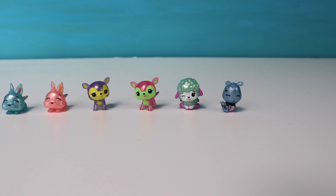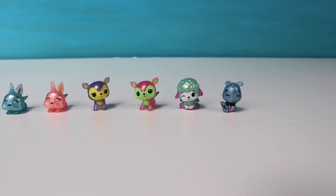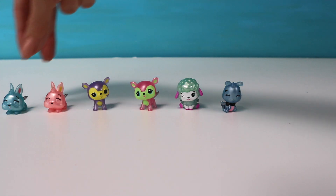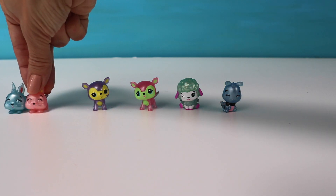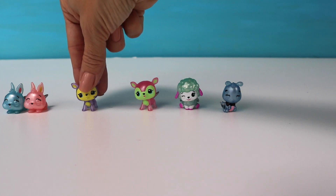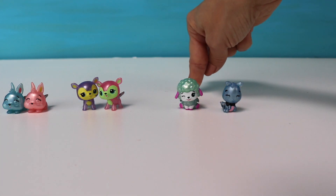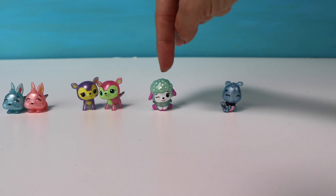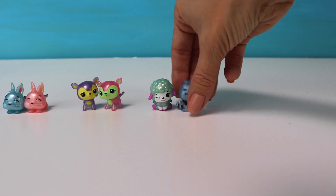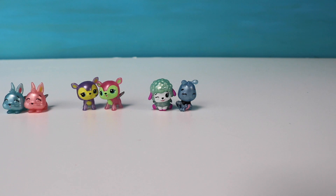Now let's work on some Hatchimals. Let's see how many Hatchimals I have here: one, two, three, four, five, six. Six Hatchimals. Let's see if the number six is even or odd. Here's number one — does he have a buddy? Right over here — so they have a buddy, so one and two is an even number. Now I have another one — does he have a buddy? Right here. So now I have one, two, three, four — four is also an even number. Here's another one — let's see if he has a buddy. Yes, right over here. So now I have one, two, three, four, five, six. The number six is an even number.